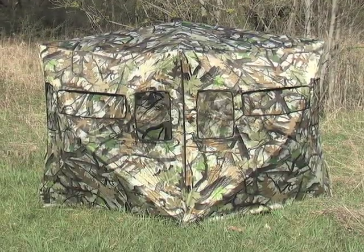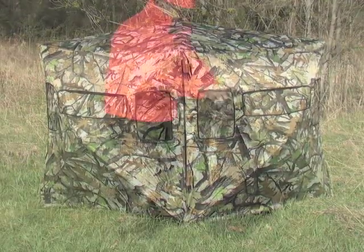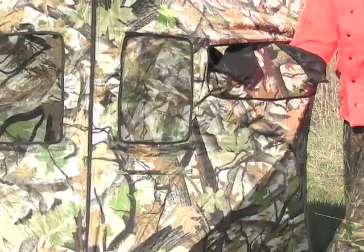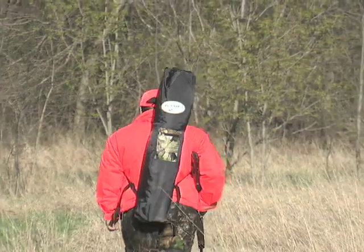Super simple, meet your new hunting headquarters. This ground blind sets up as easy as 1, 2, 3, yet still packs up small enough to carry on your back.